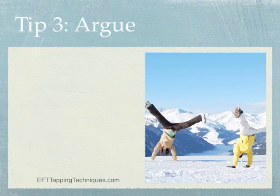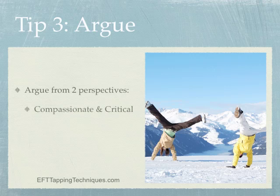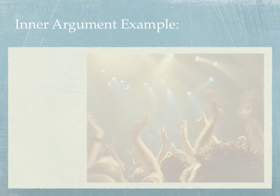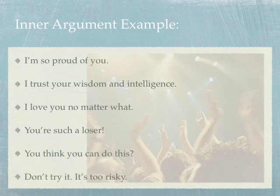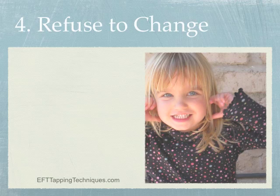Tip number three: argue. When we're blocked, it's often because internally we lack congruence — there's an argument going on inside. You can use EFT to let it out. Tapping on both sides of the inner conflict can bring clarity and insight. You can argue from a compassionate versus critical perspective, or the pro and con of an option. For example, the nurturing side might say 'I'm so proud of you, I trust your wisdom,' while the critical side says 'You're such a loser, don't even try — it's too risky.'